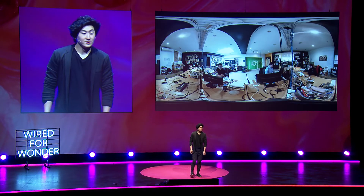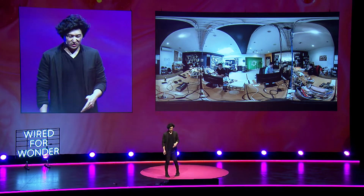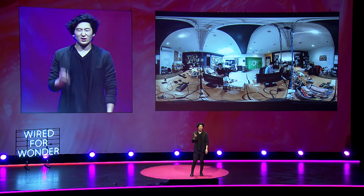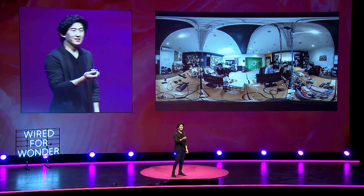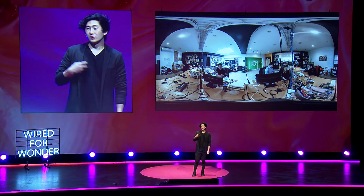In our studio we have a lot of toys: laser cutters, CNC machines, 3D printers, virtual reality headsets, green screens. We always have an open collaborative office where there's no dumb idea — just the time and place to ask it. Today I'm giving you a bit of context of how we work, but also the things that we do.